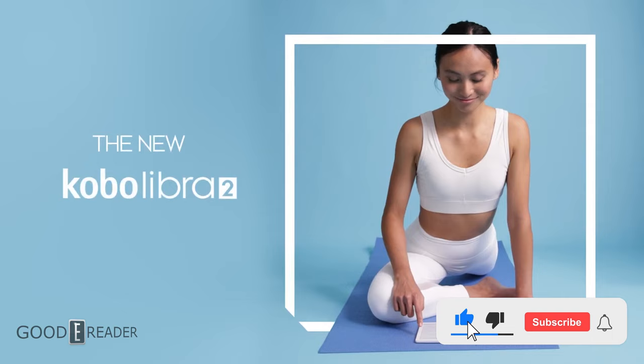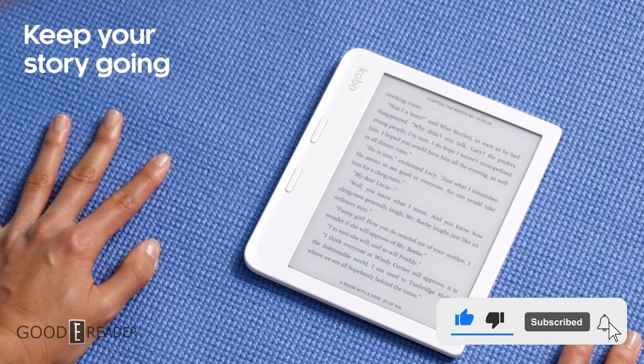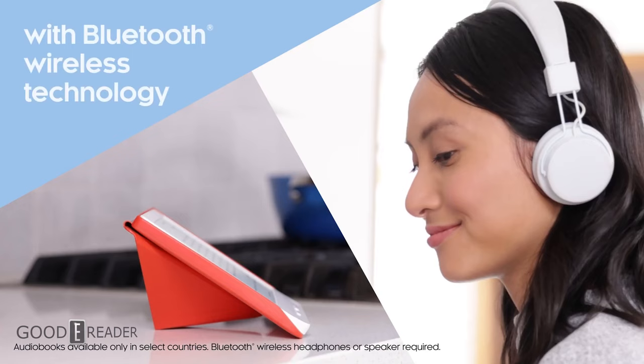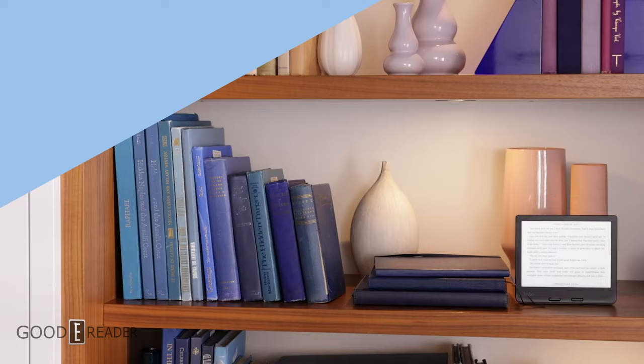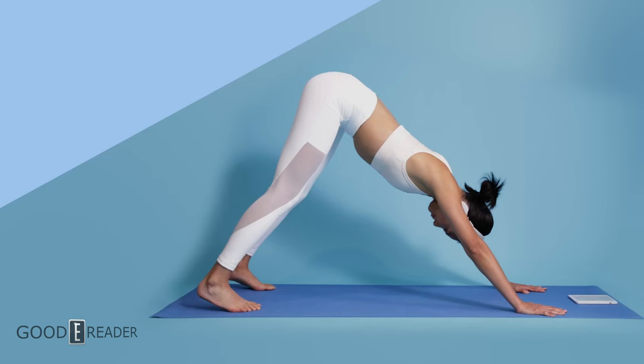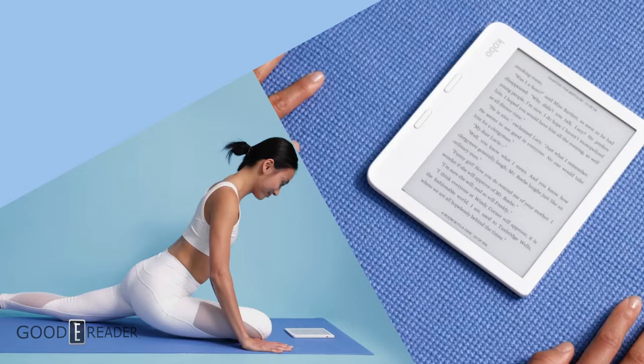Hey everyone, it's Michael here from GoodEReader.com. Kobo has released a new firmware update that has an all-new sideload mode. In the past, it's been possible to sideload ebooks to your Kobo device by plugging it into the USB port of your computer and drag-and-dropping files, or using ebook management software such as Caliber.